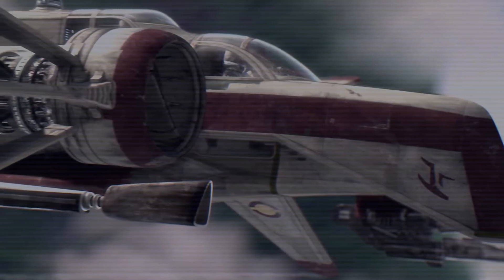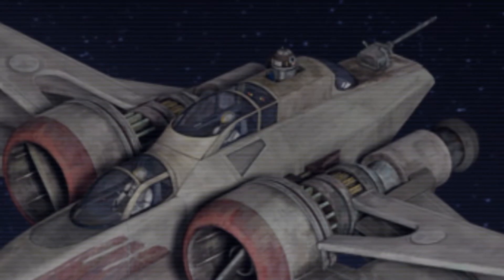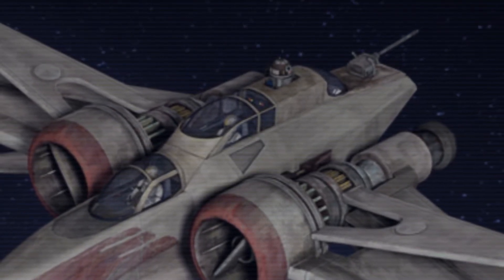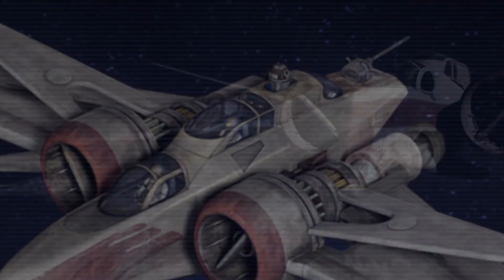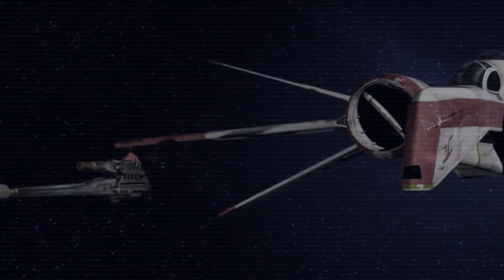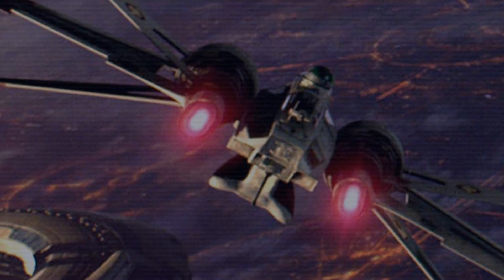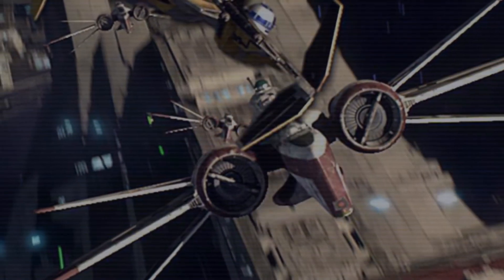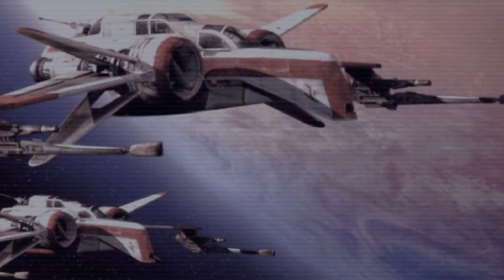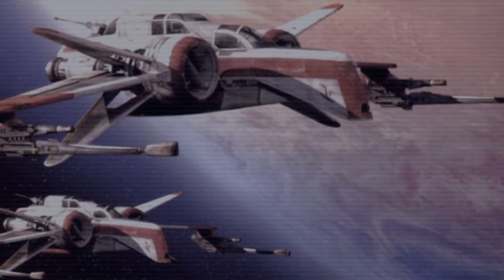With its two engines on either side of the cockpit, the ship held two pilots at the front, one astromech droid, and a tail gunner at the back. The starfighter was armed with two medium laser cannons under the furthest points of the wings, two aft laser cannons at the tail, and proton torpedo launchers.